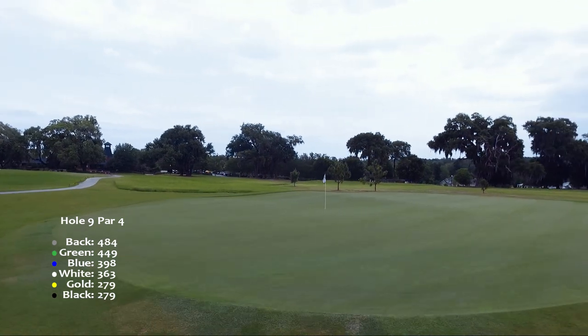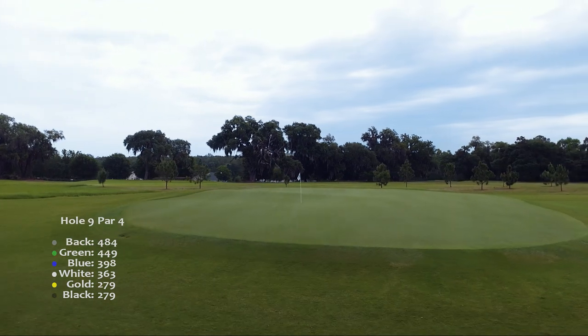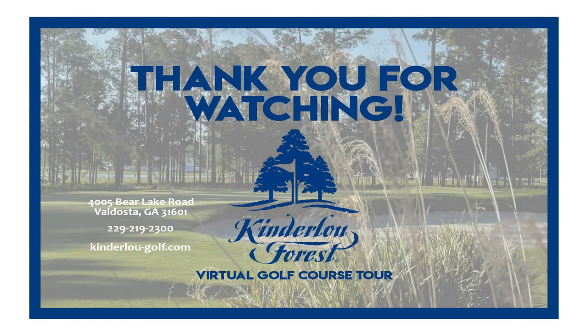Thank you for joining us in the front nine of the Kinderloo Forest virtual golf course tour. If you're staying with us for the full 18, we'll see you in the back nine.